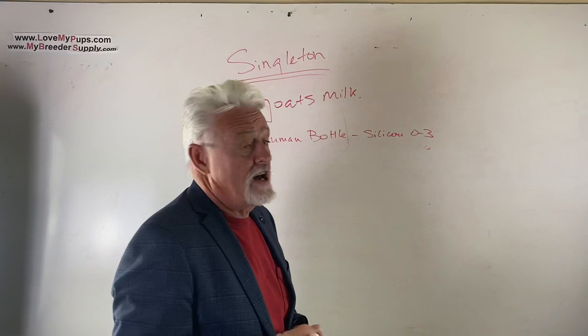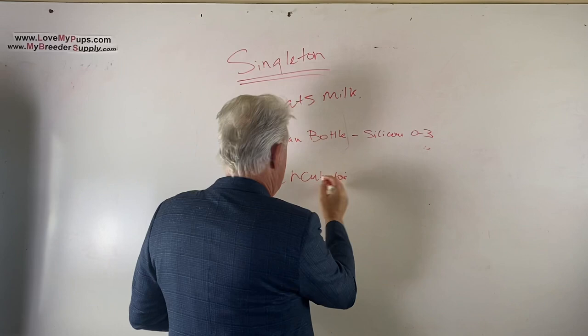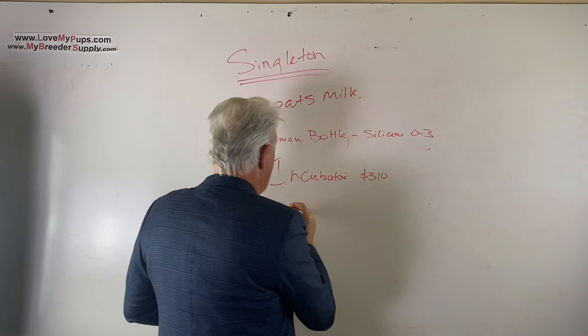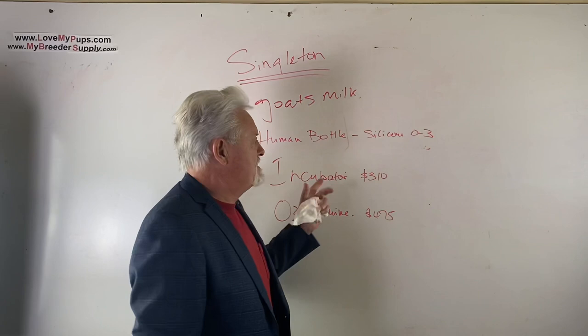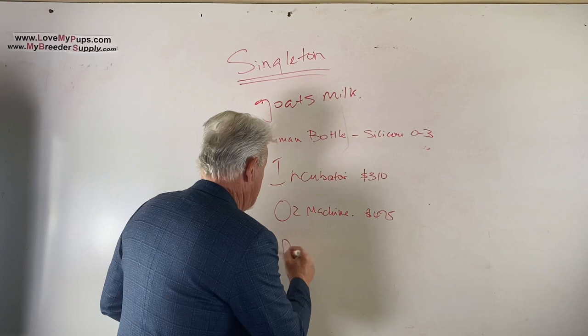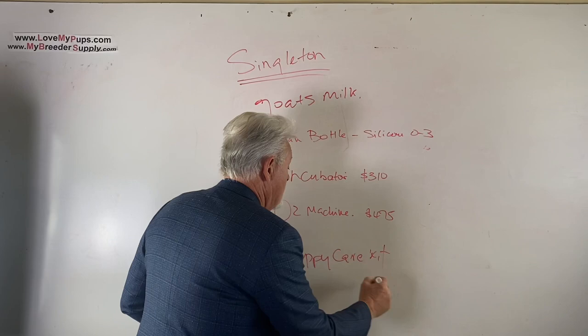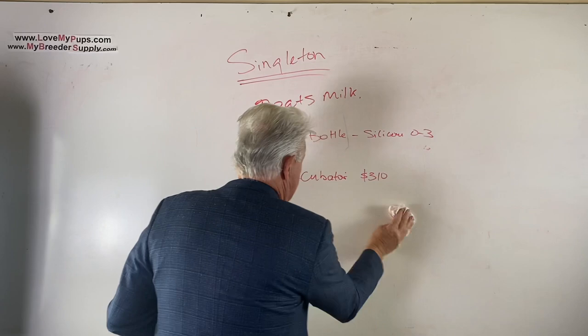A few things you should have on hand: our whelping system is used by thousands of people. You should have an incubator - ours is about $310. Oxygen machines are also very useful to have if you've got puppies that are struggling - about $475 from us. If you're getting serious about breeding, you absolutely should have those two things, because there will be times you save puppies that otherwise wouldn't make it. Our puppy care kit at $99 also has all the things you should have on hand in preparation for having puppies.